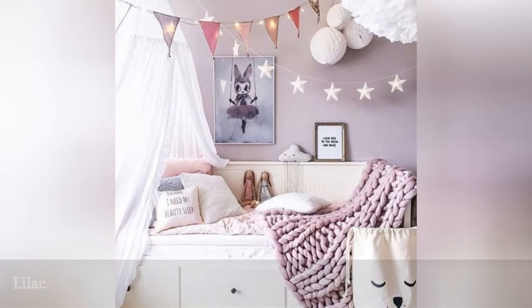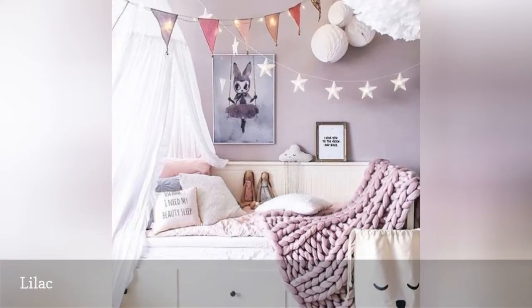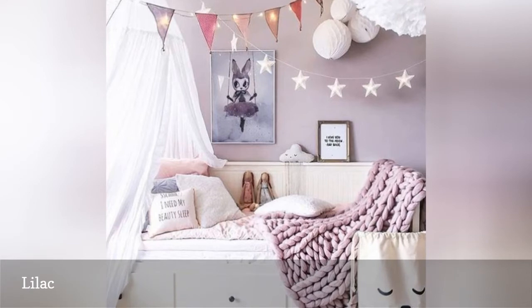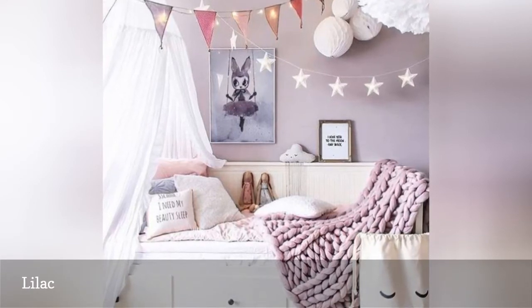Purple can be a real soul-soother, but it is also a notoriously difficult color to work with. Choose the right shade and you end up with a sweet and feminine space like this lovely girl's room. Get it wrong and your daughter's room could end up looking gloomy or even, gulp, crass.